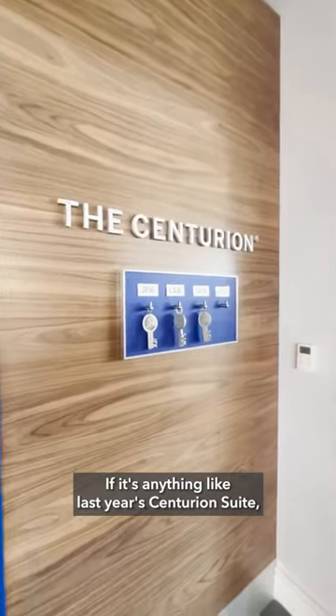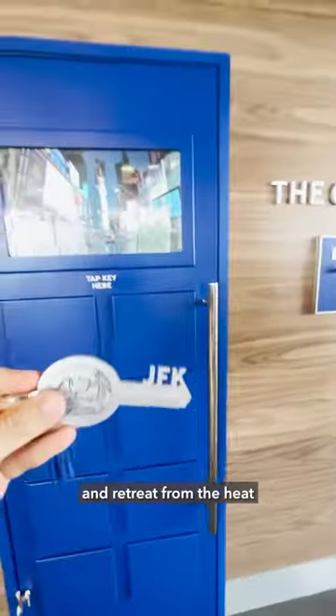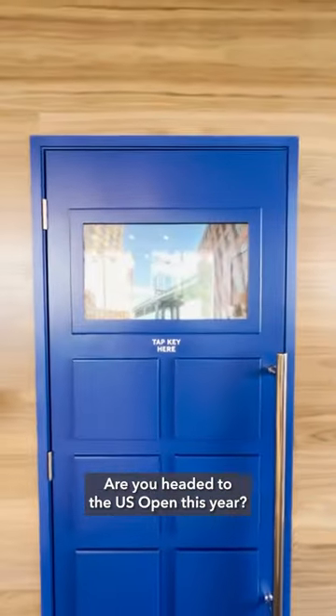If it's anything like last year's Centurion Suite, you'll have a nice place to relax and retreat from the heat during the matches with a cold beverage in hand. Are you headed to the U.S. Open this year?